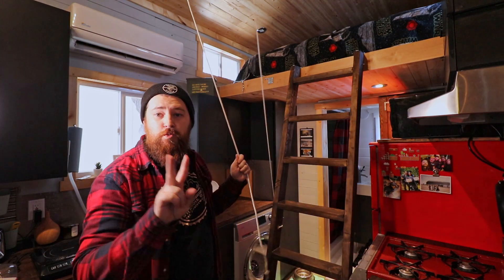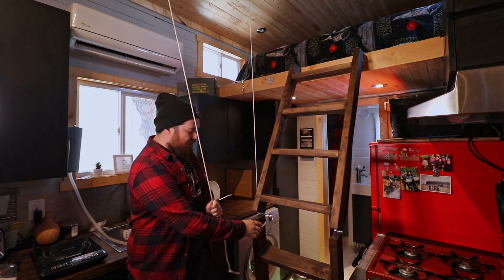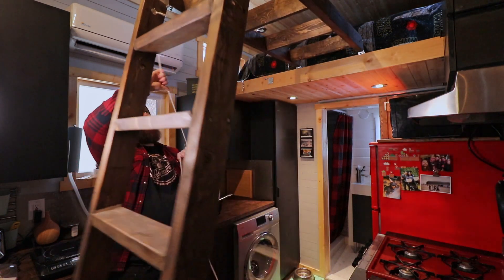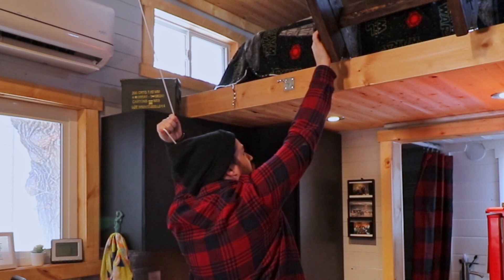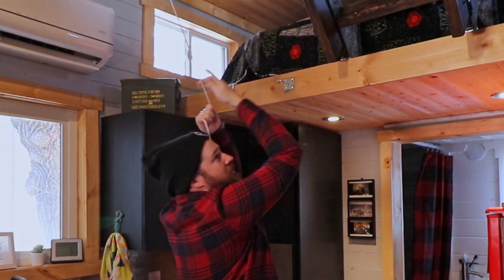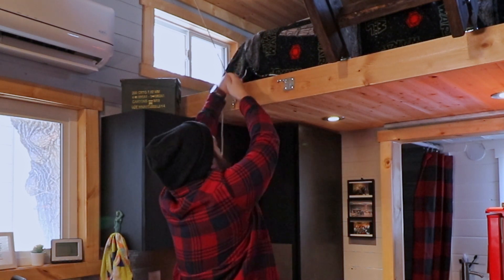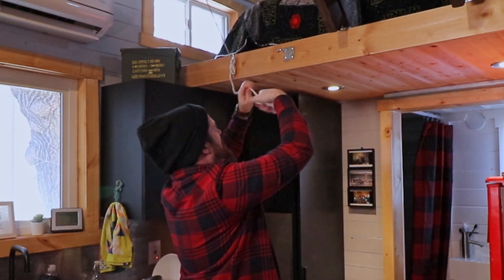I'm going to show you guys how the pulley system works. There are two pulleys on the ceiling, and when I lift this up you can see the ladder splits in half. So you just take her all the way up, put that into place, and then just wrap it around the cleat. That baby ain't going nowhere.